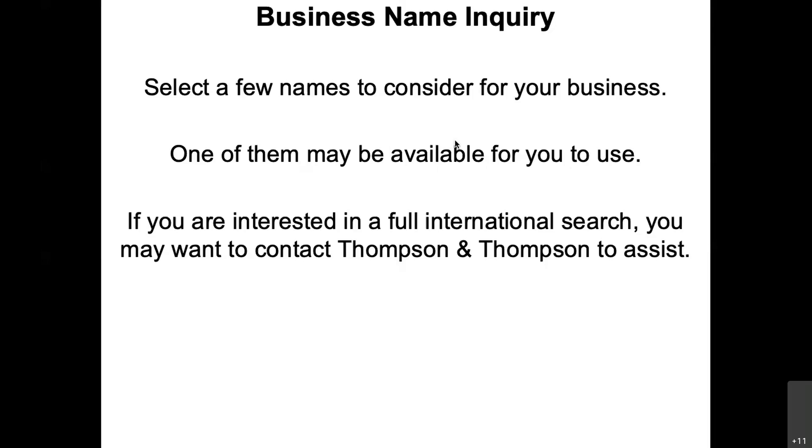I have a company — I just sold it not too long ago — called BadaBank. When I had Thompson & Thompson do an international search,